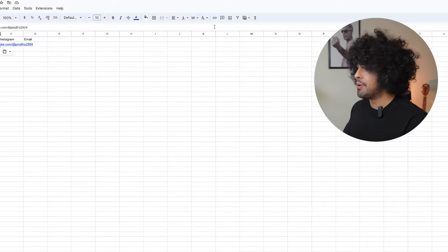We just keep scrolling and find producer contacts until we have a list we're satisfied with. When we put them in a Google Sheet like this, it makes it super easy to keep track of everyone.